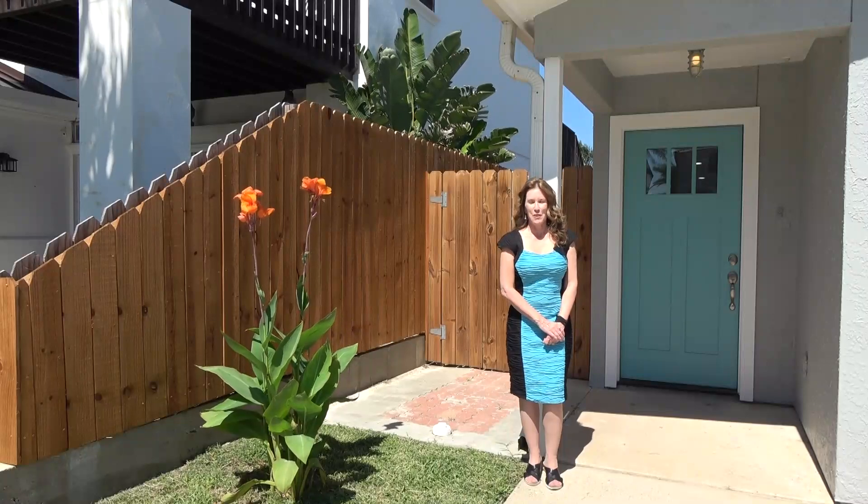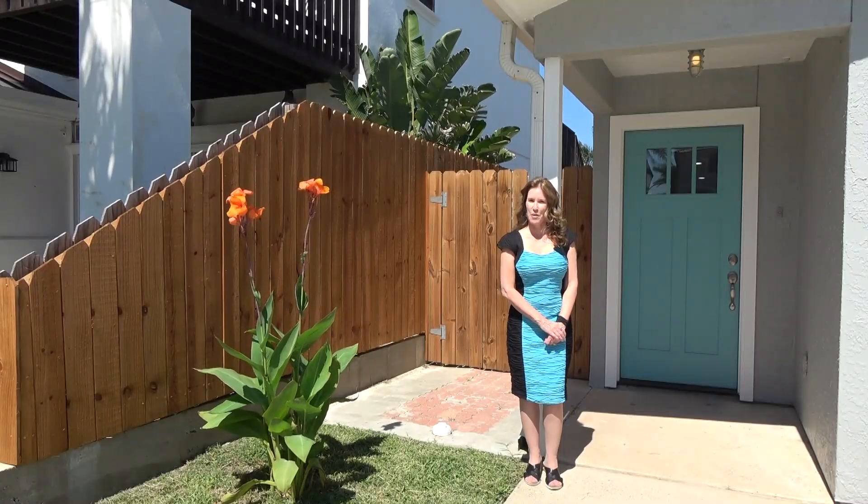Hello, and welcome to 124A East Mars. Let's go inside and have a look around.